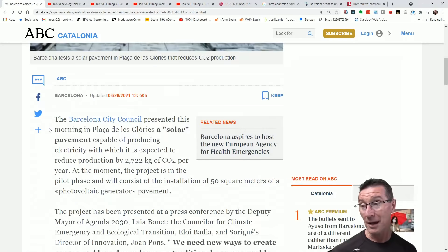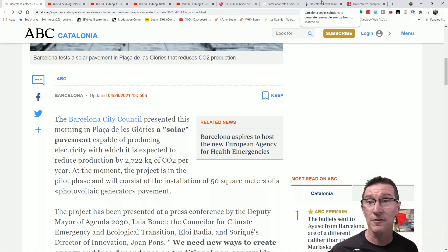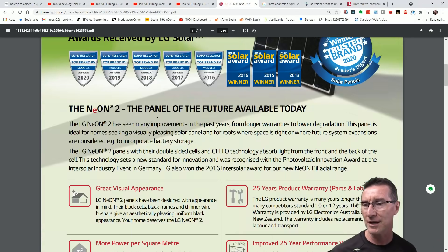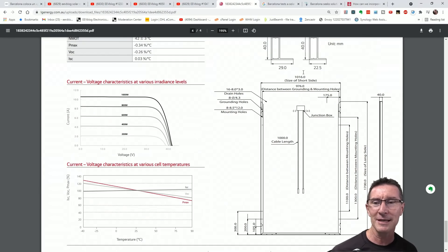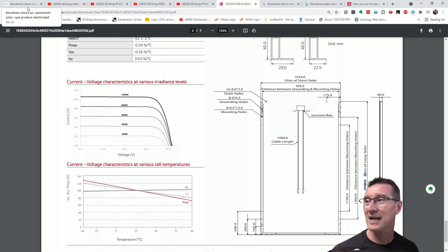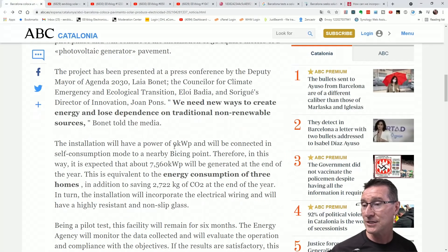If you had these in a string configuration, it'd be even worse than it already is. The Barcelona City Council presented a solar pavement capable of producing electricity. Now, the project is in the pilot phase consisting of 50 square meters of pavement — the exact same size as the EEVblog lab. So how much conventional rooftop solar can you get for 50 square meters? A typical LG Neon 2 panel is 370 watts, about 1 meter by 1.7 meters. Divide 370 by 1.7, that's about 270 watts per square meter. Multiply that by 50 — about 10,800 watts for 50 square meters of regular panels.